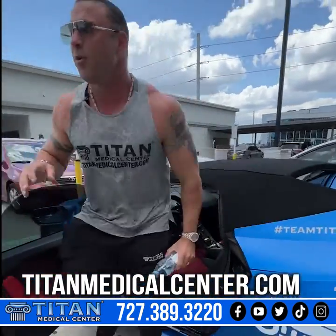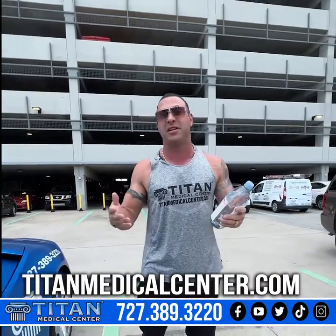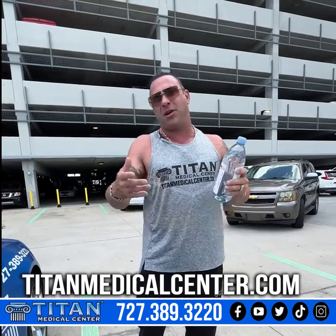We're here at Publix and I'm here to get cakes for two girls — they're having their birthdays here at Titan Medical Center. They have the exact same birthday, so I've got to get them each a little single cake so they both feel special. I'm also going to show you guys some tips and tricks to look at in the supermarket when you get your food.